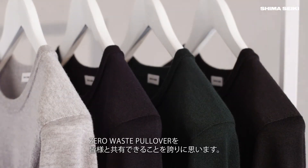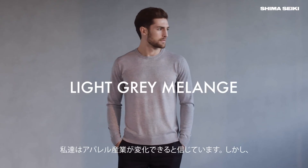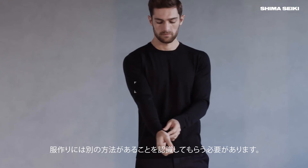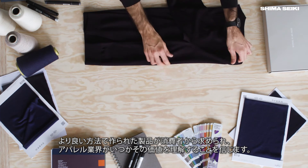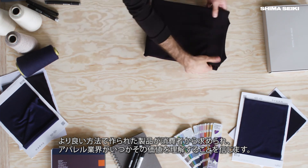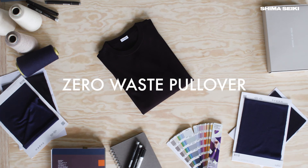We are extremely excited and proud to launch the zero waste pullover and share it with all of you on Kickstarter. We believe the clothing industry can be changed, but we need to make the industry see and realize that there is another way of making clothes. We truly believe that with your support, the industry will see that customers demand and deserve products that are made in a better way. We hope you'll join us and we appreciate your time. Thank you.